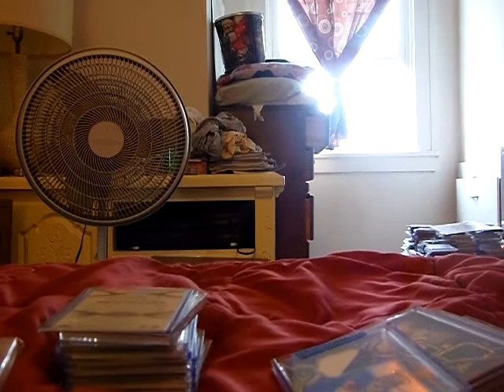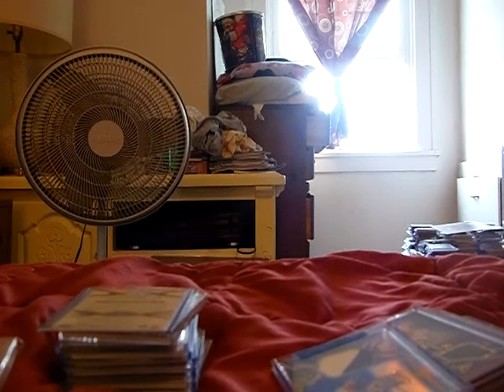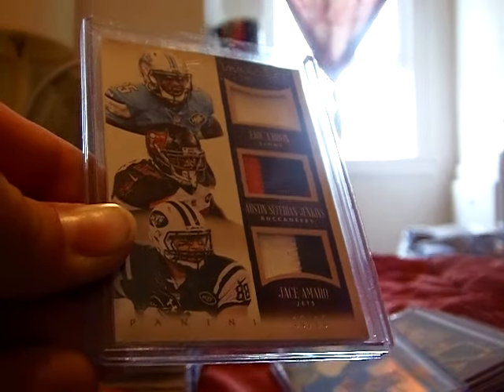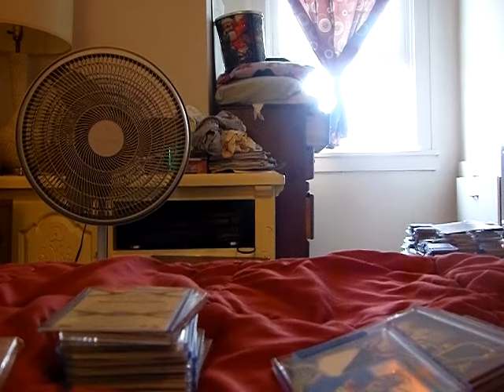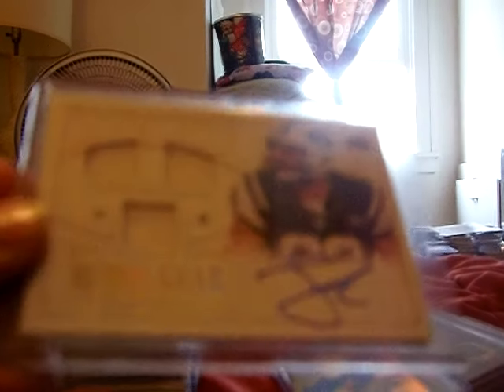Out of Immaculate, triple patch — Ebron one color, which is terrible, three color on ASJ, and two color on Amaro — out of 15 to 25. Out of National Treasures, triple jersey auto, gold hollow foil to 10.